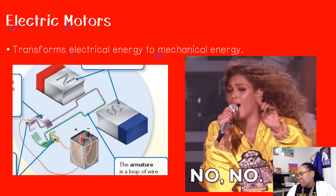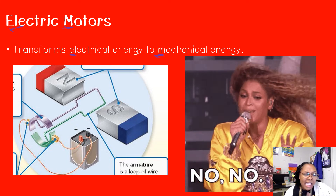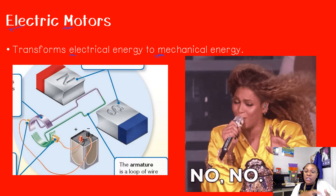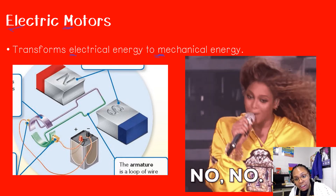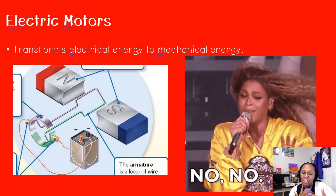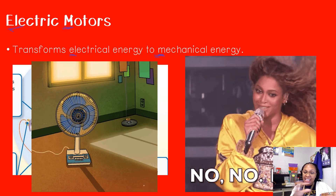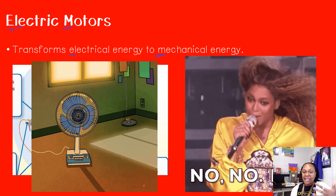Have you ever wondered how Beyoncé's hair always looks so nice and flowy in her concerts? It's because she uses fans. Fans transform electrical energy into mechanical energy — they have a motor inside them, and that motor uses electrical energy from the circuit in the wires. Once you plug it in, it's being transformed into mechanical energy. That motor only works if there is an electrical source there to transform that electrical energy into mechanical energy. In order for a fan to work, it has to be plugged in — electrical energy is sent from the socket to the motor, transforming that energy into mechanical energy.